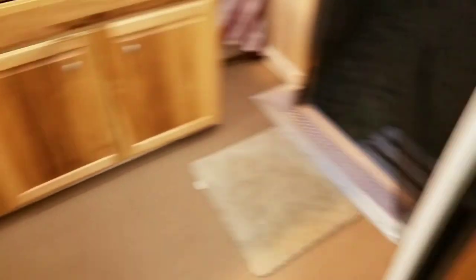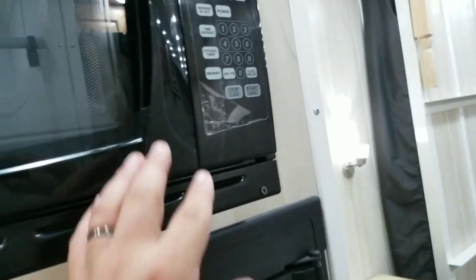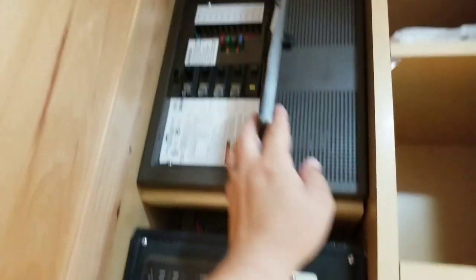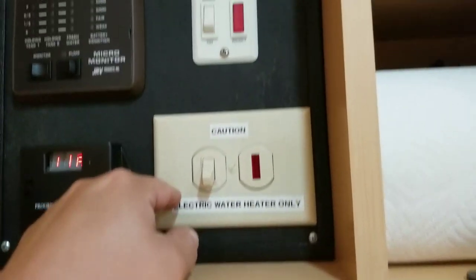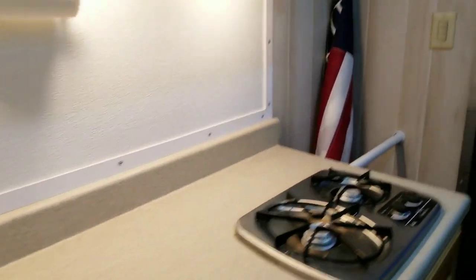More storage, full size shower, pocket size freezer, stuck out the plastic in the microwave, pocket size refrigerator, stove, sink, breaker, monitoring system, hot water — you have to light it — more storage.